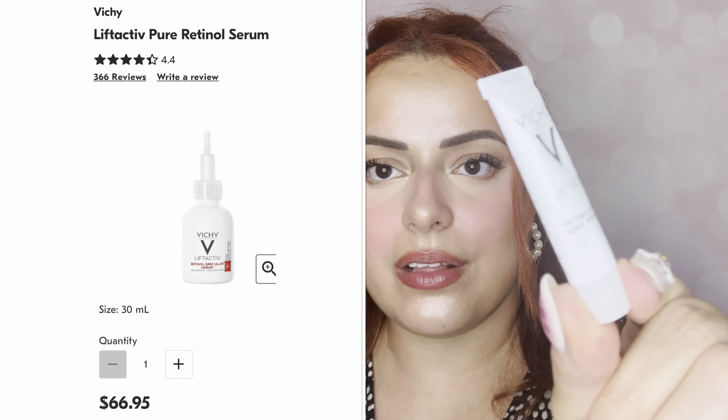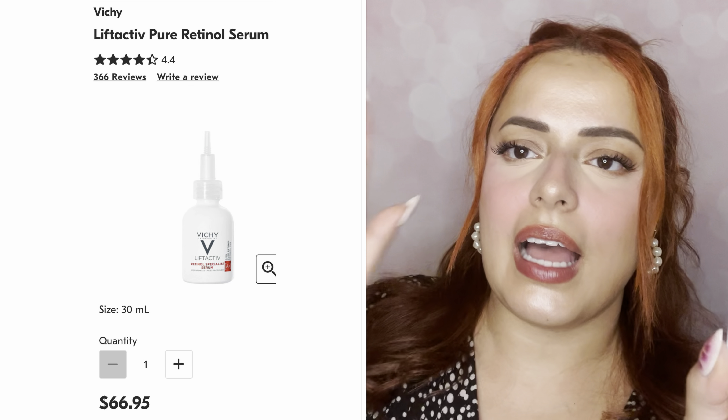First we have the Vici Laboratories Lifta Active — it's a retinol serum for deep wrinkles. This one is a 5ml sample. I haven't tried any of these products before, but I'll have the full-size product prices on screen. It's made in France, which sounds great, and I'm totally down for anything retinol that's going to help with wrinkles.